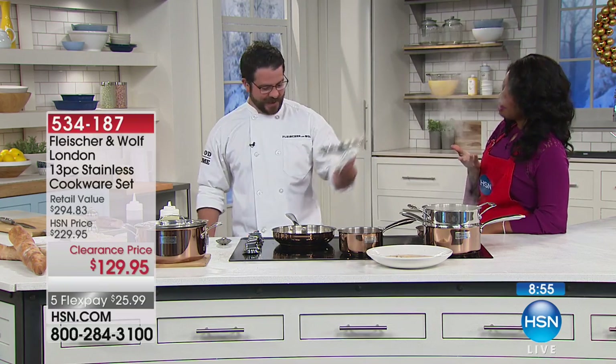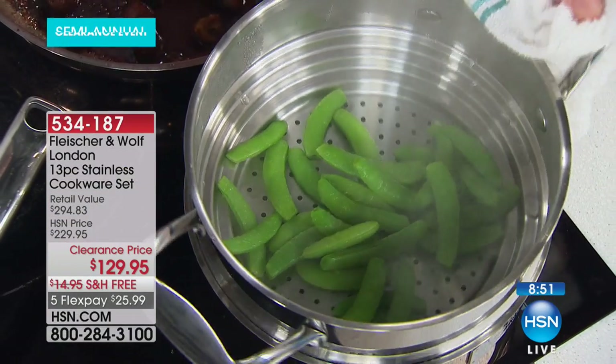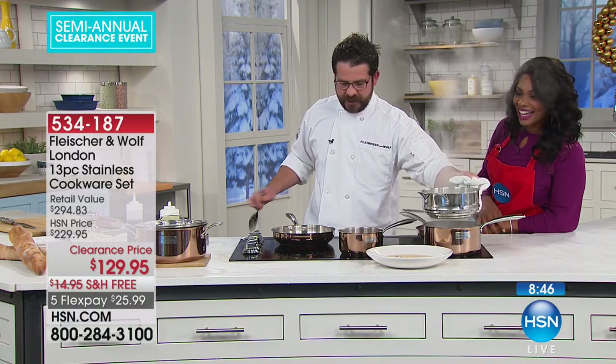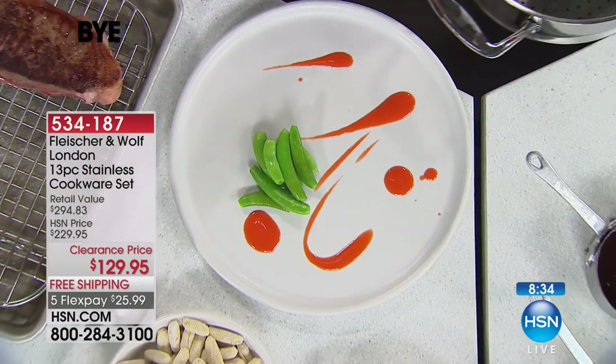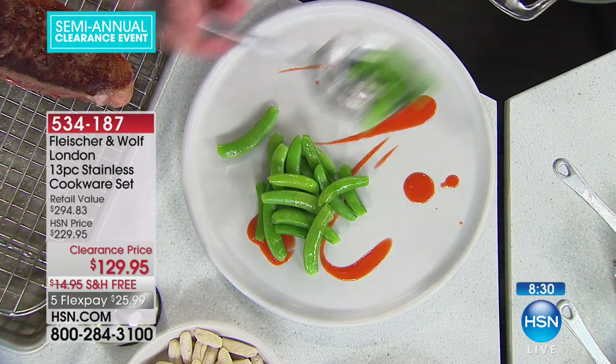Today is the day to do something for yourself, for your home, for your kitchen, for the cook and the family. The steaming is already done — nice and crunchy, super delicious, very healthy. We're going to go ahead and make a nice-looking little plate here. The steamed snow peas look perfect, and because they're steamed, they hold their color.